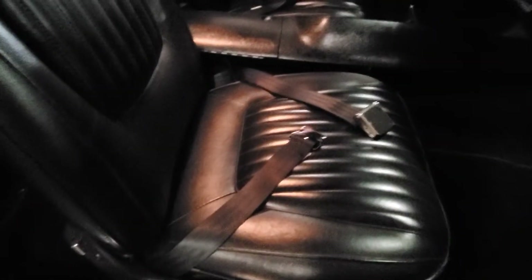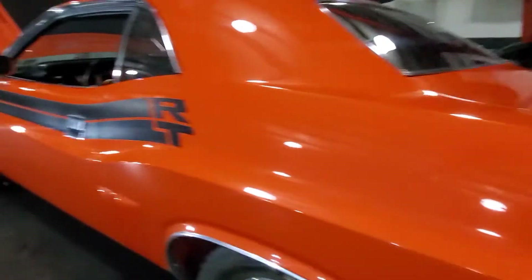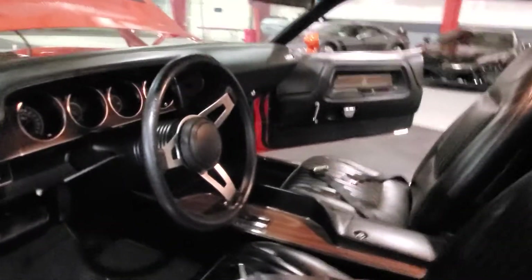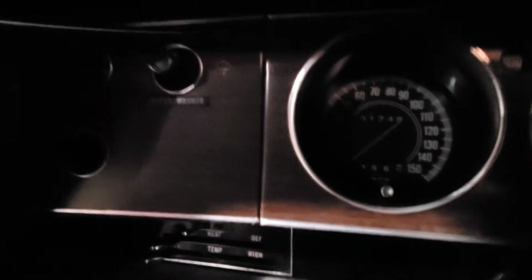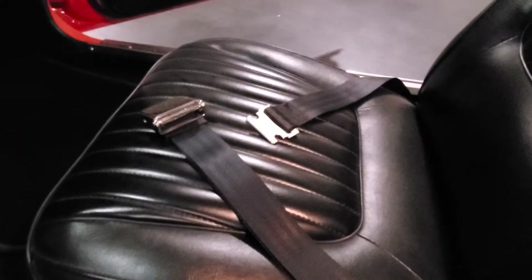Gorgeous interior. Again, everything is new — right from the sills to the carpet to the seats. Brand new belts. That's probably a hundred-plus thousand spent on the restoration. 1,248 miles on the restoration. It's beautiful. It's all set up for vintage air, too. T-handle, 727 automatic. It's got a comp cam in it — gives it a little bit of lumpy flavor.